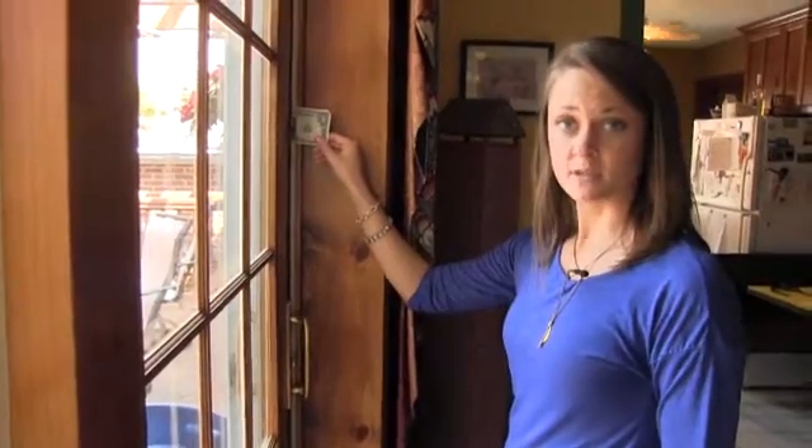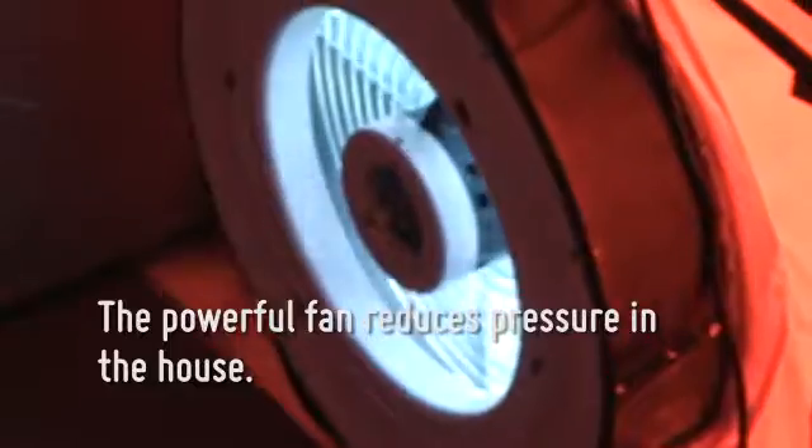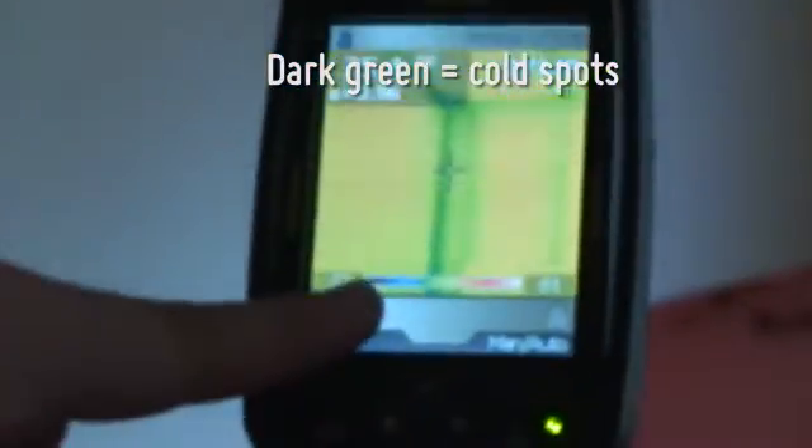For example, if you can easily pull a dollar bill from a closed door or window, you're wasting money. A professional can measure the air tightness of your house and detect cold spots by depressurizing the whole house. Leaks become obvious and specialized meters detect where the cold is coming in.